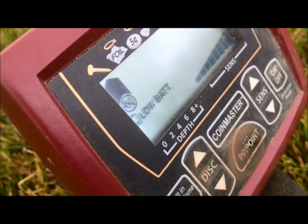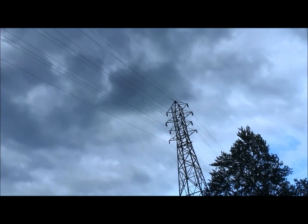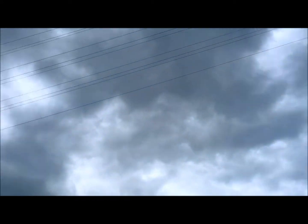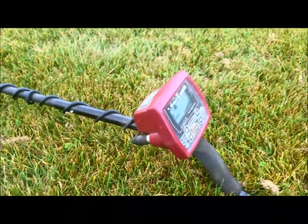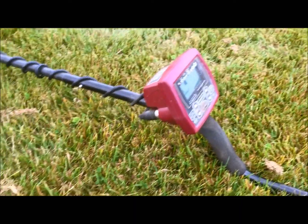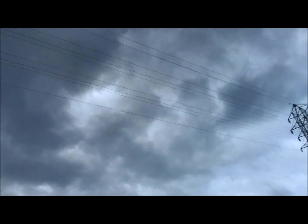Got down the bottom hole. It shows low battery, but look — how many machines can actually work under a 50 or 100,000 volt power line? If I had a full battery it still wouldn't have any interference here. This little Coin Master — it's the cheapest one you can buy. Loud and clear signal on a low battery, and no interference from the power lines, nothing at all.